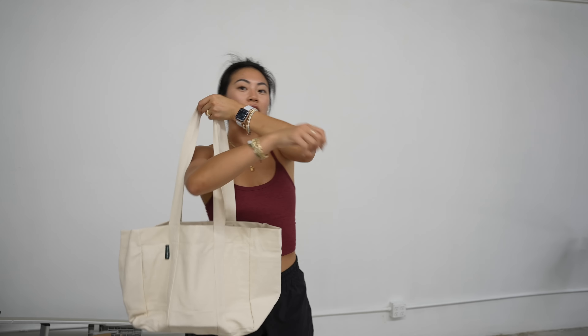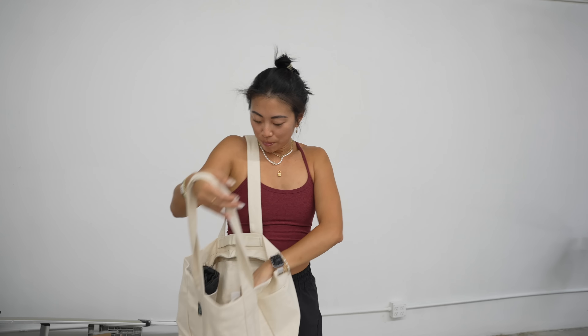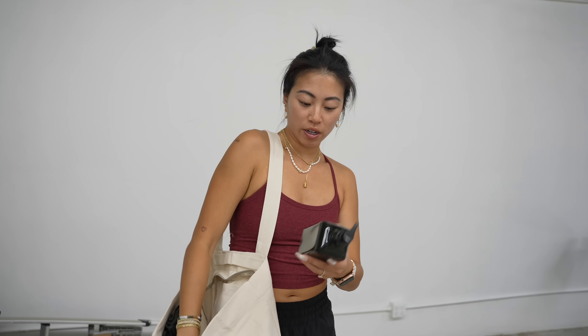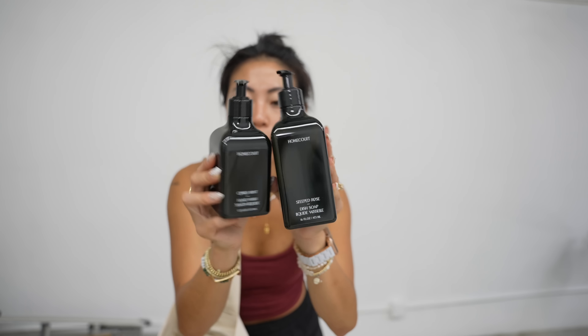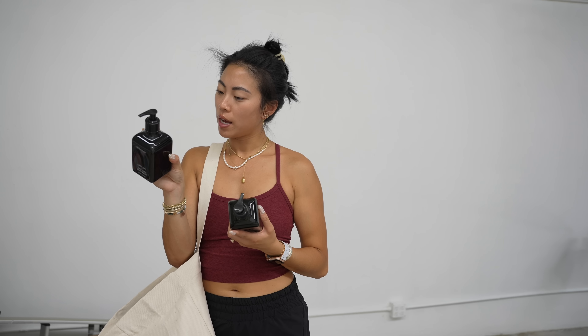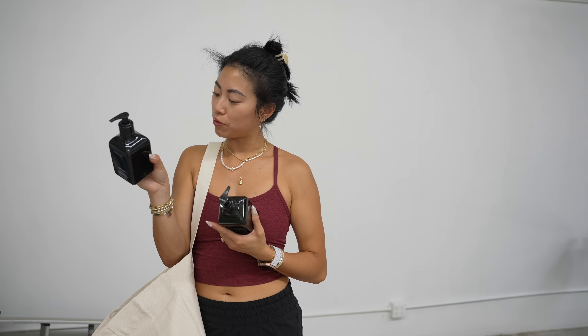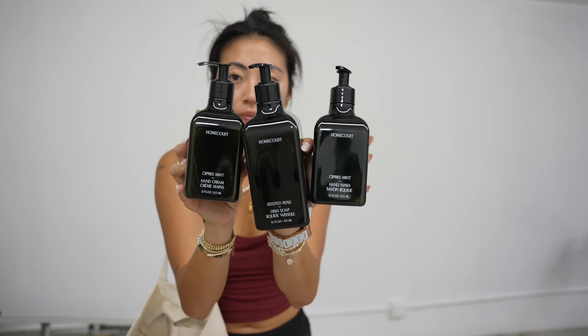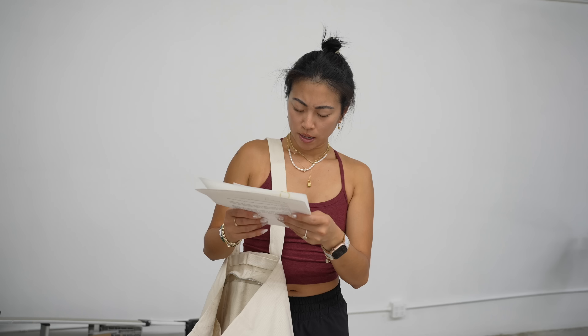These are the things that get me excited — cute little tote bags. This is a perfect little farmer's market bag with a zipper, and it's actually from a home goods brand called Homecourt. They sent over dish soap, hand wash, and hand cream. I think it's formulated with clean ingredients, cruelty-free, vegan, and recycled materials. Packaging is super cute, so I'm actually going to keep these at the studio. It's woman-owned and based outside of Venice, Italy.